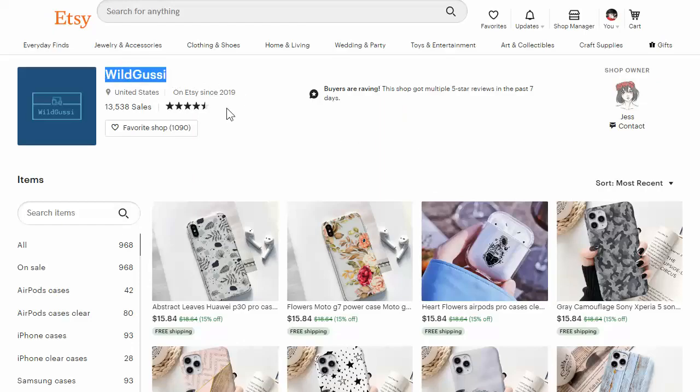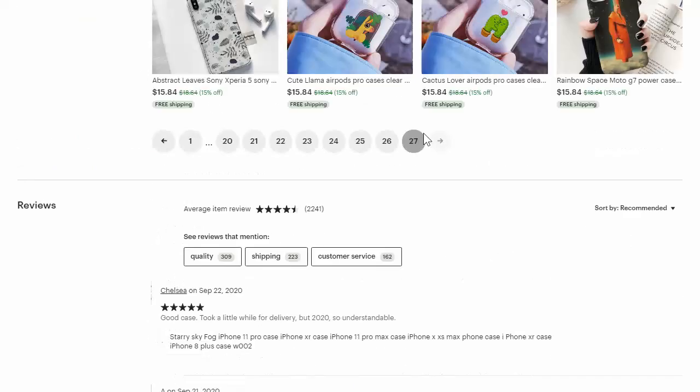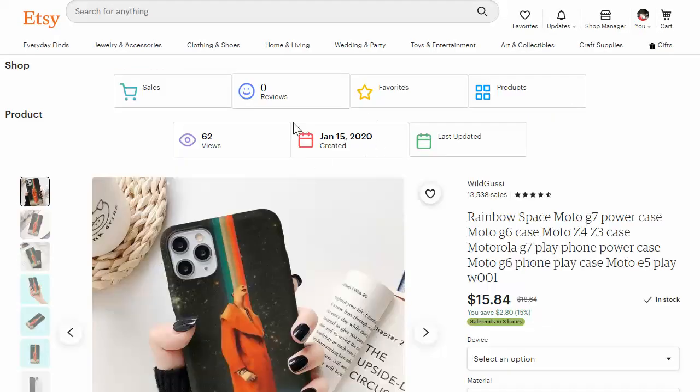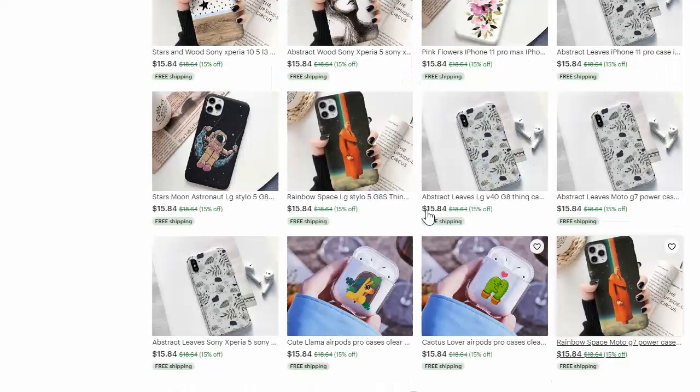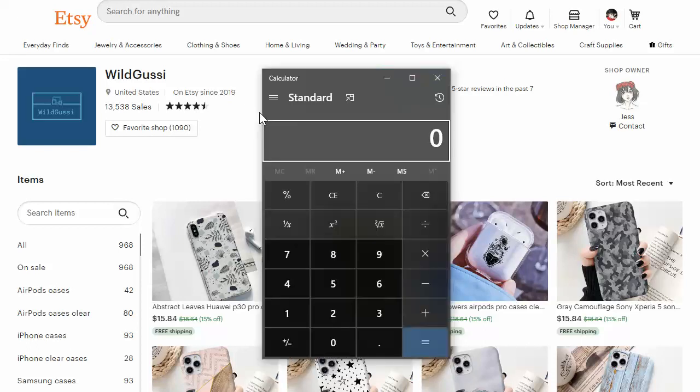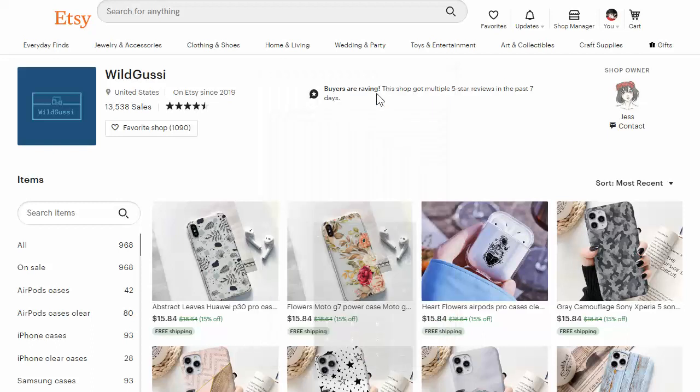I found this store too — Wild Gussy, I believe it's called. They've been on Etsy since 2019, and they started in January 2020. So that's nine, almost ten months. They've done 13,538 sales on a $16 product. 13,538 times $15.84 — they've done $214,000 in sales in nine months. That's an average of about $24,000 a month — that's crazy to even look at.